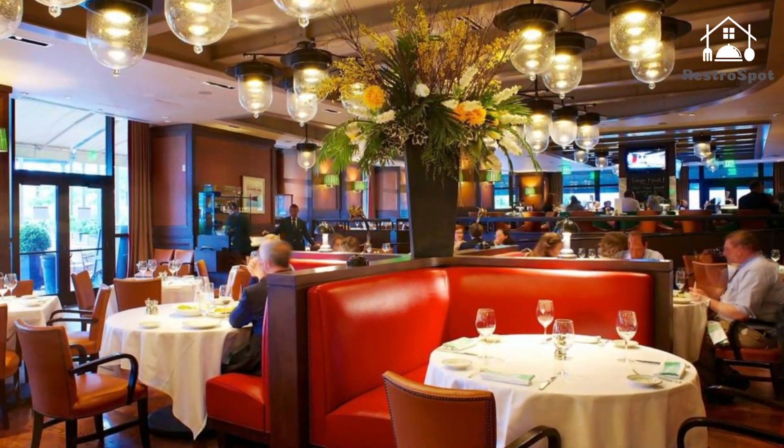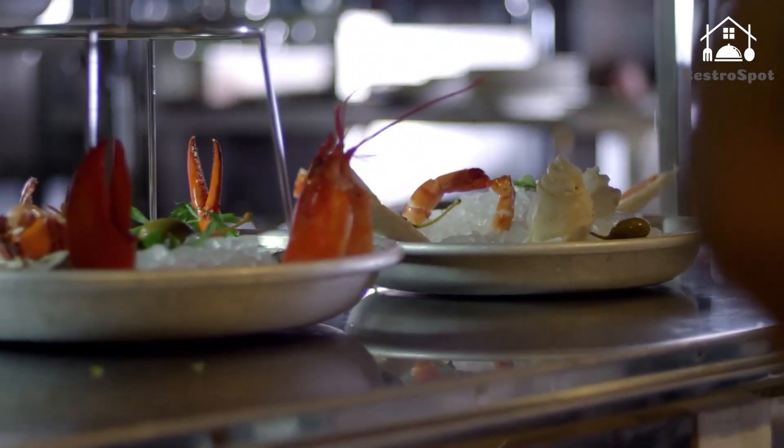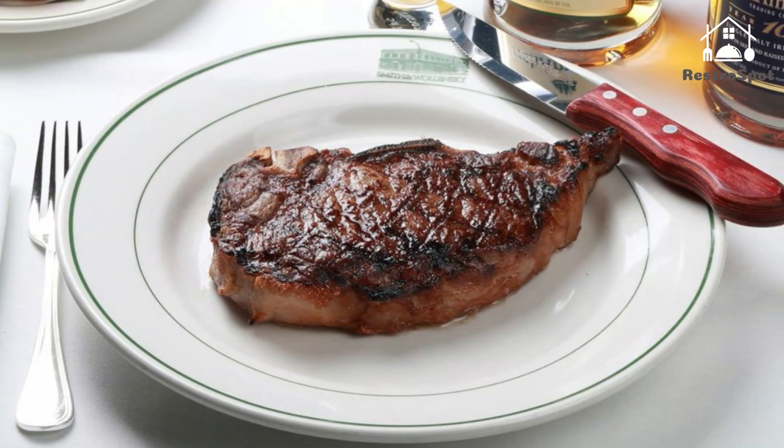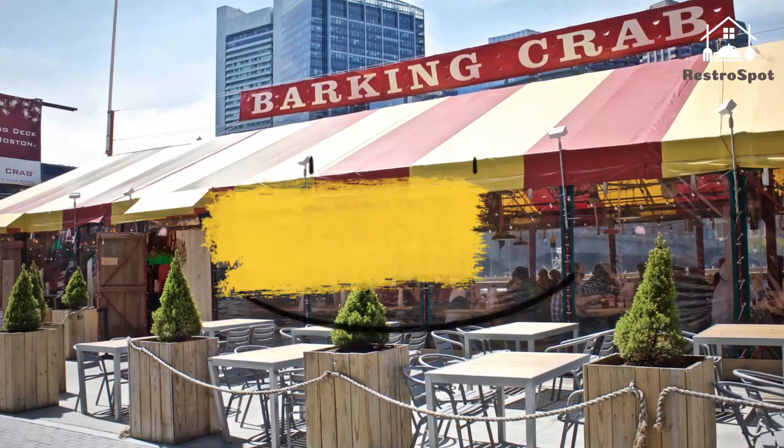This national chain maintains a stunning waterfront location at Atlantic Wharf, between the Rose Kennedy Greenway and Fort Point Channel. The 10,000-square-foot space features an outdoor patio that adds to the relaxed, upscale ambience.